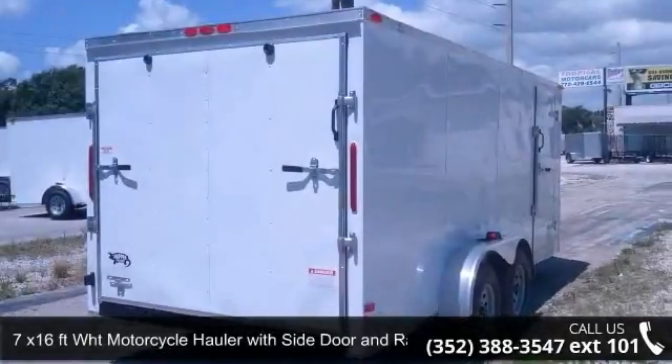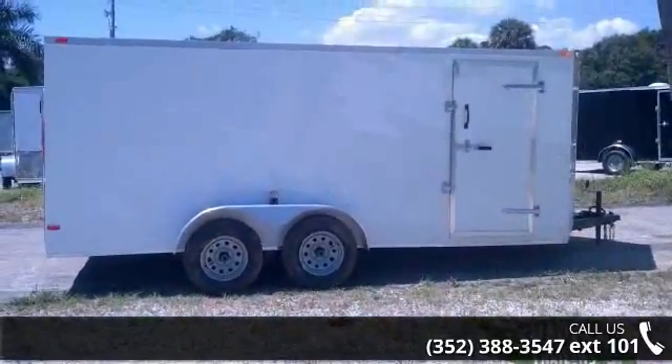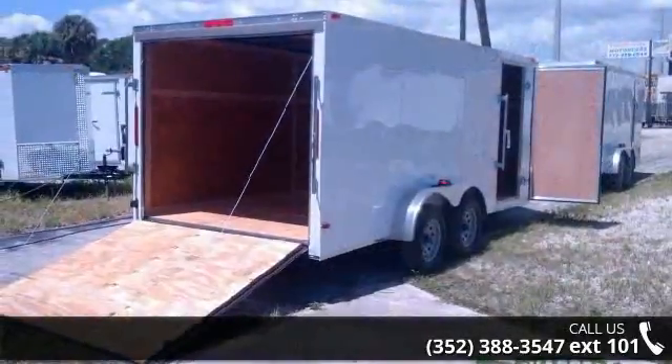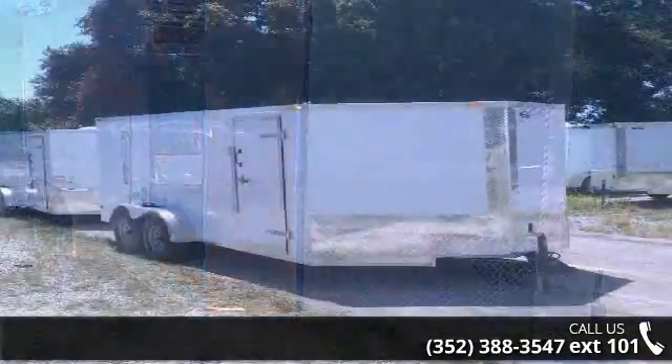Up for sale is a 7x16 FTW-HT motorcycle hauler with side door and wrap door. If you are looking for a reliable trailer, this may be the one. Quality construction is an important factor when considering a trailer purchase. For more details on this unit's features and options, follow the link in the description below.